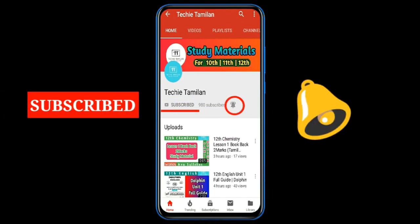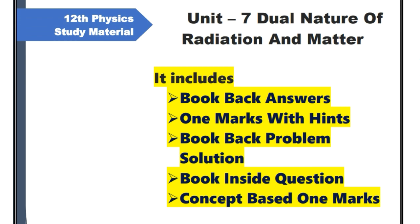Subscribe if you like this video. In this video, we will see the 2nd Volume, Unit 7: Dual Nature of Radiation and Matters. There are 4 full study topics covered here.